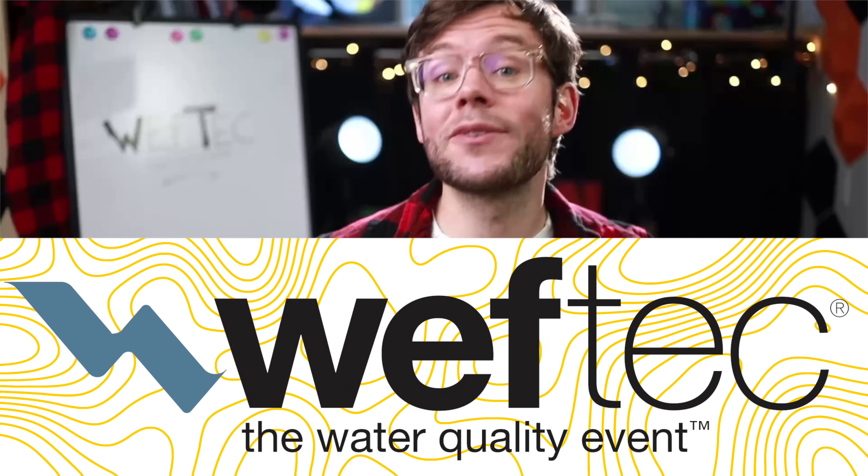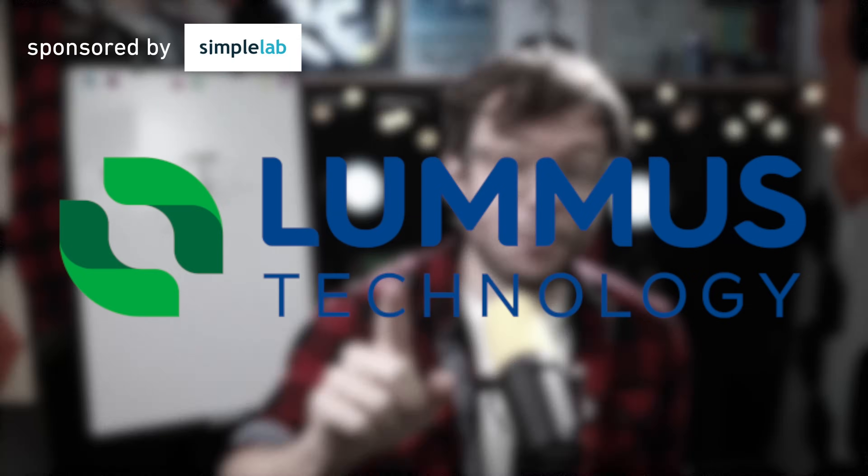WEFTEC 2025 had about 1000 exhibiting companies, so could I vet them all? Of course not! But still, I did my subjective and selected picks. This company is one of them. And if you don't have time for the full WEFTEC episode — I'm still placing the link in the description — I thought I'd cut you out this short portrait.